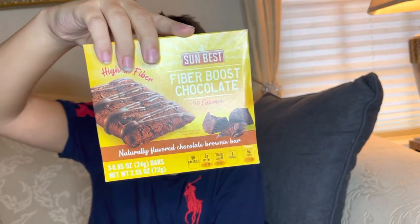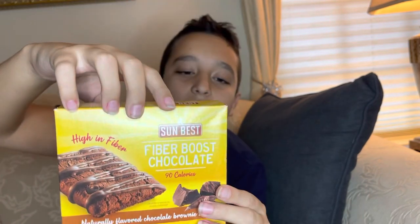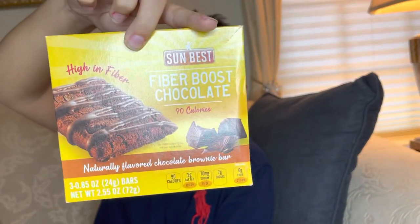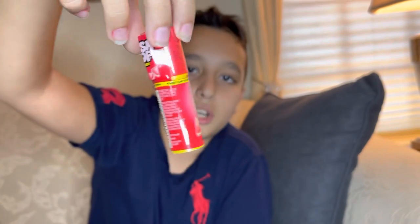These are really good for your health — high-fiber brownies, only 90 calories. Great for calorie counters or people trying to go on a diet. They're naturally flavored chocolate brownie flavor and they actually taste like real brownies. Next, we have a simple push pop candy, watermelon flavor.